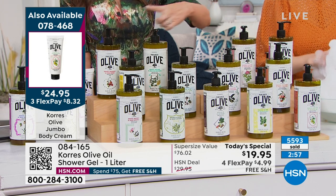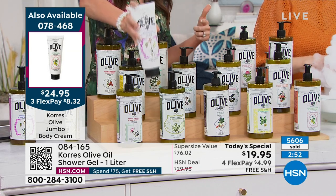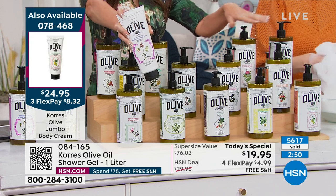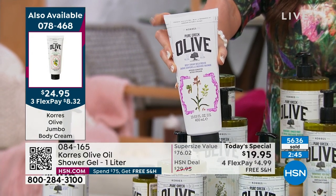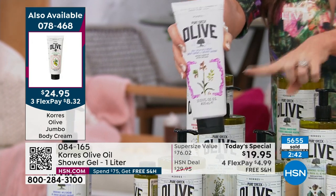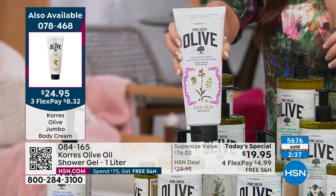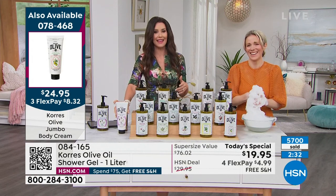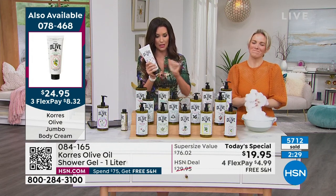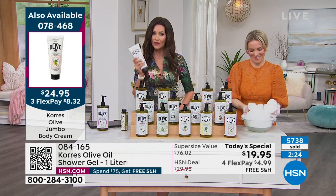The body cream we're showing — it looks like the regular size, but it's actually a double size. Item number 078468. Normally $27, but double is $24.95 — get more for a lot less. Peach blossom in the body cream is officially sold out. We do have body cream in unscented — only about 350 remaining. Please treat yourself.